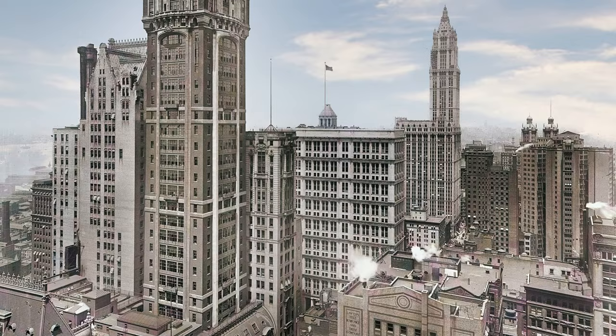It once held the title of the world's tallest building. A little more than half a century later, it was just a memory in the New York City skyline. Today, Two Minute Architecture Time Machine winds back the clock to explore the rise and fall of the Singer Tower.